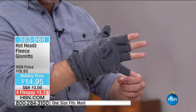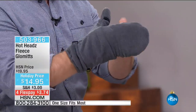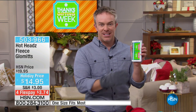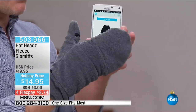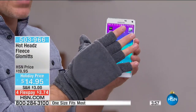Nice elastic on the wrist for a snug fit that keeps the breeze and snow from going up. Fingers are nice and warm because they're together, not individually wrapped like a regular glove. You can tuck the mitten flap right inside so it's not flapping around — your glommet is great and fingers are nice and cozy. What's also great is you're the first ones to see these this morning. We just launched them — Hot Heads has been around for 10 years at HSN, but they've never had the glommet until now.